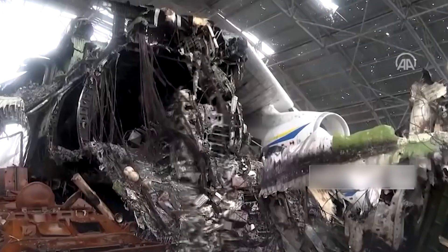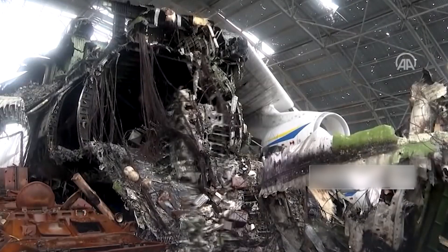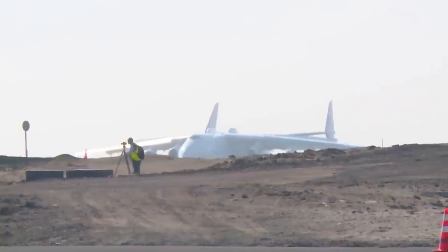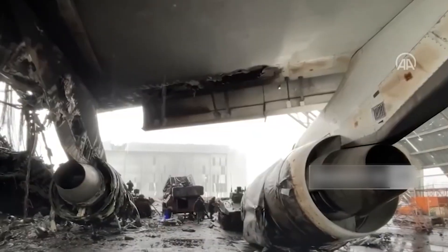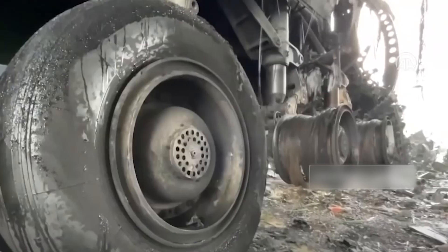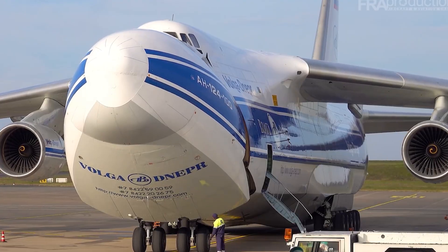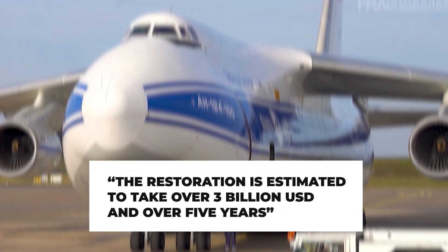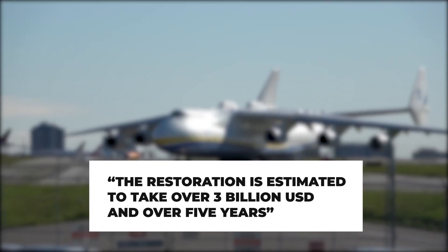A tweet from the Antonov company said it could not verify the technical condition of the plane until experts had inspected it. On Sunday, Ukrainian state defense company Ukroboronprom, which manages Antonov, issued a statement saying the aircraft had been destroyed but would be rebuilt at Russia's expense — a cost it put at $3 billion. The restoration is estimated to take over $3 billion U.S. dollars and over five years.